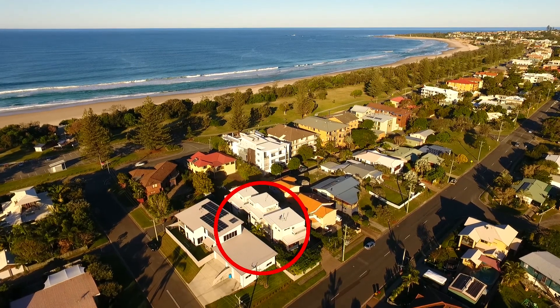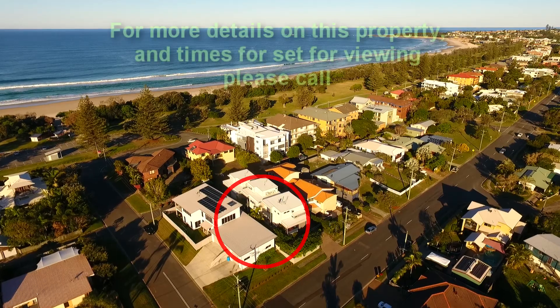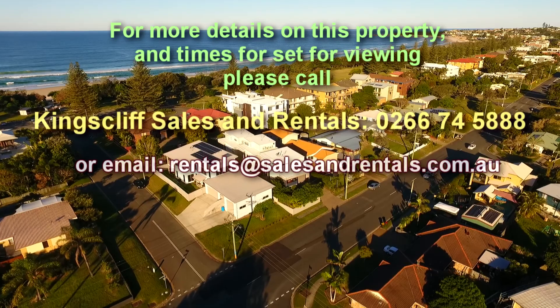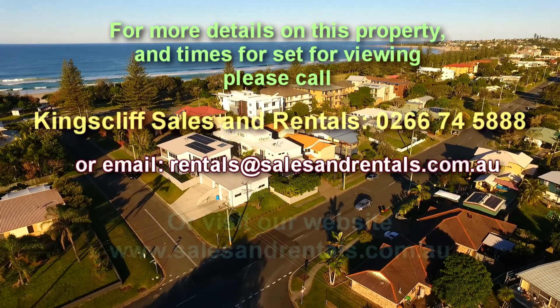Unit 2, 89 Kingscliffe Street, Kingscliffe. For viewing times, please call Kingscliffe Sales and Rentals on 02 6674 5888. Email us or visit our website for multiple photos on this property.